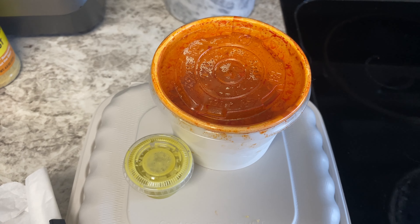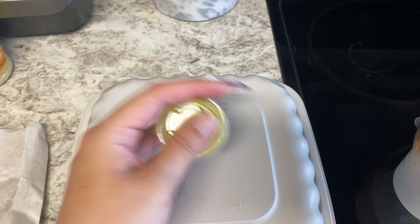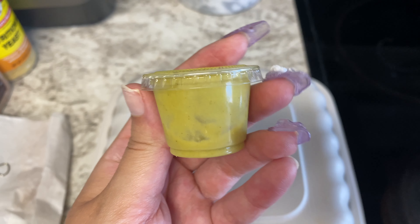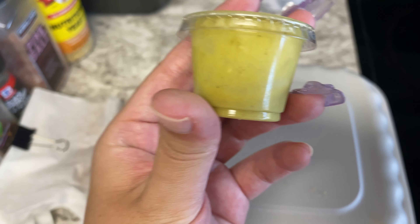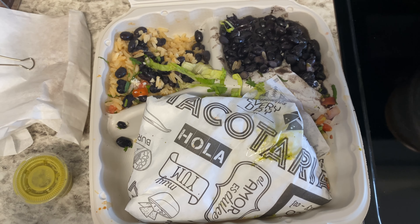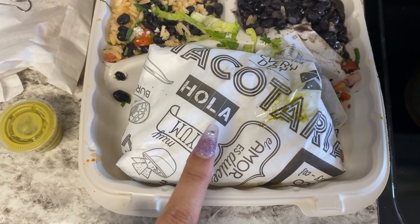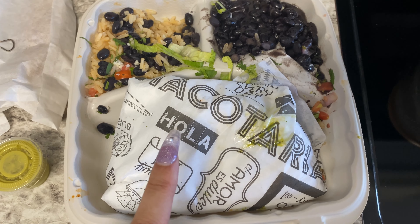Hey guys, I just picked up Bradley from school and now I'm going to have a late lunch. I'm having my leftover Cali burrito and tortilla soup from last night. Bradley is eating a pumpkin muffin. The tortilla soup is from Tacotarian and it came with some tortilla strips that I'm putting on top. There's also this green spicy tomatillo sauce — it's so good, I always ask for extra. My burrito comes with rice and beans. I'll pop it in the air fryer for a few minutes.